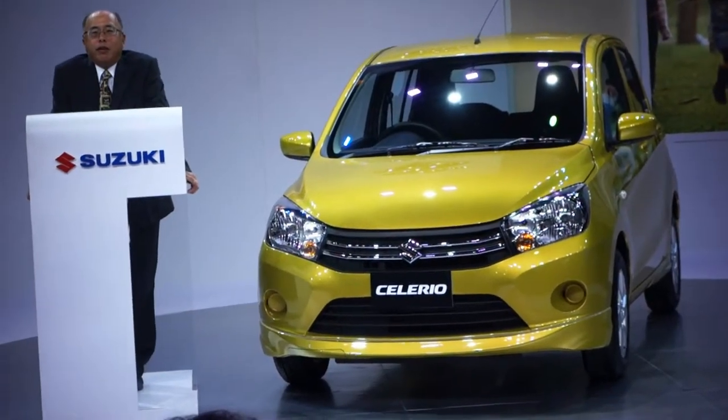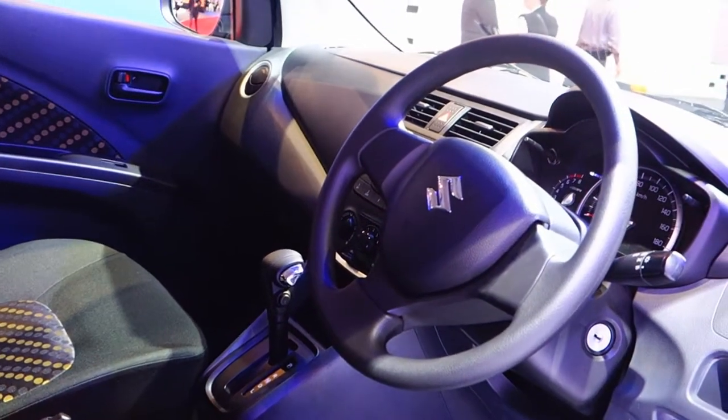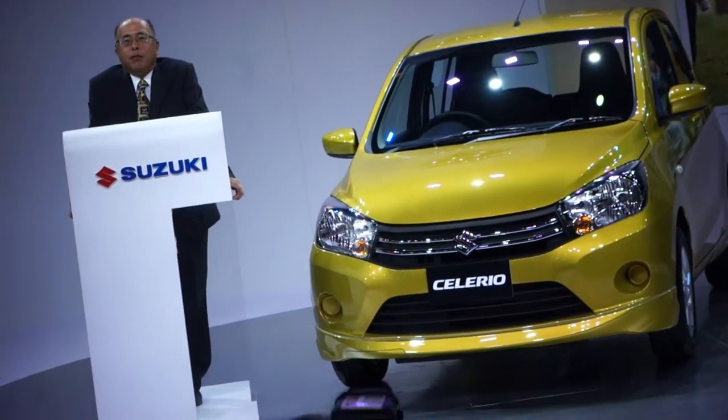For the interior, its high quality tells you that being a basic car does not justify any compromise to us. Also, the instrument panel is designed to visually enhance its spaciousness further.